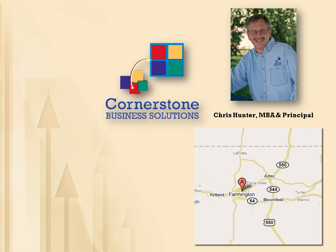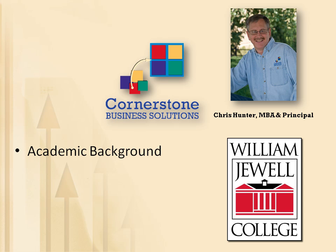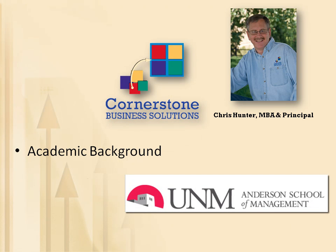After spending a number of years in Farmington as a child, I earned my Bachelor of Science degree in Business Administration from William Jewell College in Liberty, Missouri. I pursued additional undergraduate studies at Harlaxton College in Grantham, Lincolnshire, England, and earned an MBA from the Robert O. Anderson Graduate School of Management at the University of New Mexico.